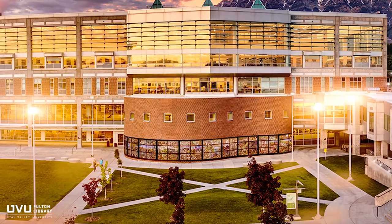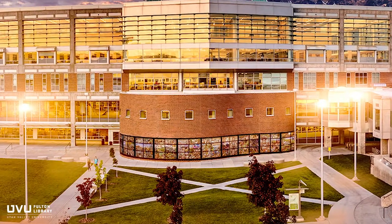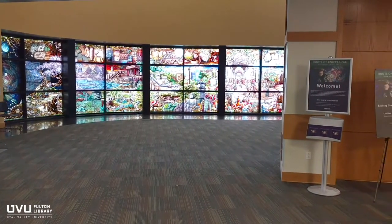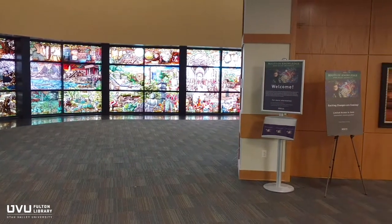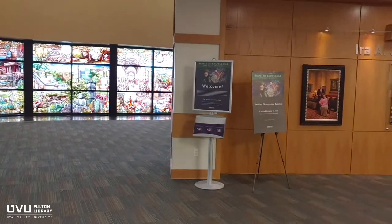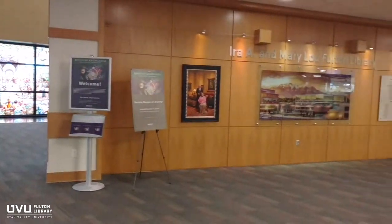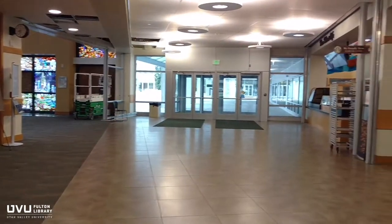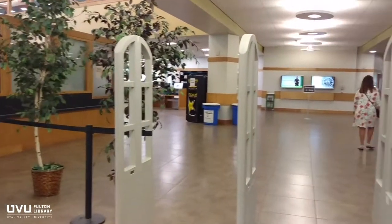The first thing you'll notice when you walk through the library's first floor is the Roots of Knowledge Stained Glass Windows, located in the Bingham Gallery. This beautiful permanent stained glass exhibit traces the human quest for knowledge. The gallery is open to the public, and you'll often see special events and lectures happening here.